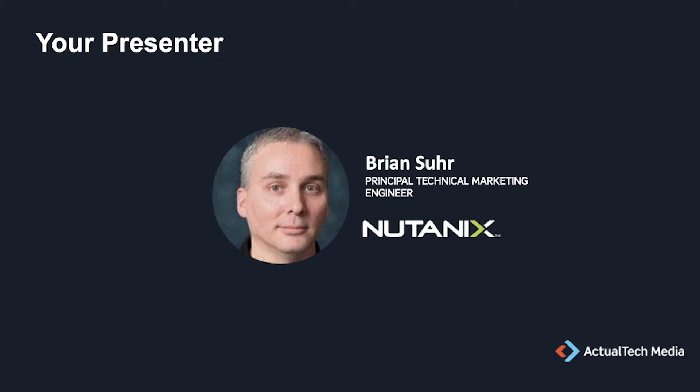I'm excited to introduce today's expert presenter. Brian has been a presenter for the previous event and will be the presenter for the upcoming event in this series. Brian Sir is a principal technical marketing engineer at Nutanix. He has a ton of technical certifications and is a huge expert on this topic. He's written books, many articles, blogs, papers, and done many presentations.